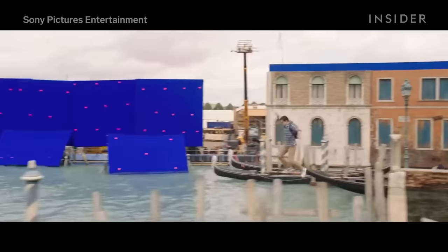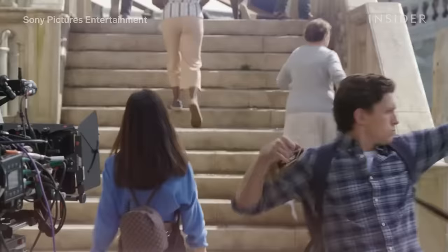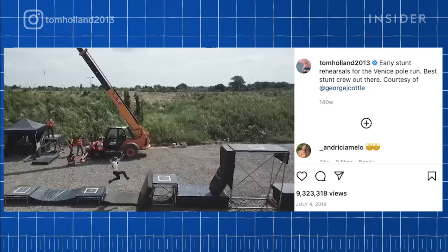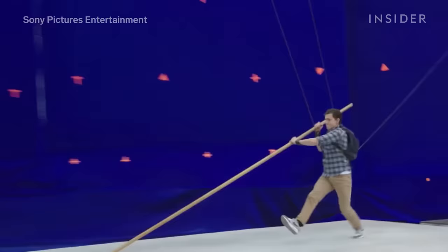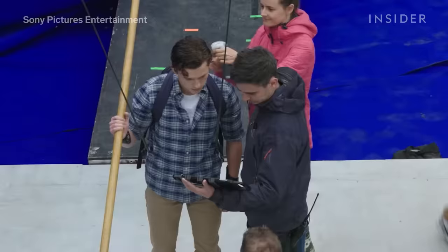In Spider-Man: Far From Home, Tom wasn't just dealing with heights but water as well. He needed to navigate quickly in and out of canals and boats during the battle with the Elementals. The crew recreated Venice on a soundstage near London with exact replicas of the Rialto Bridge, restaurants, and blue-green canal water. To pull off this sequence safely, Tom practiced leaping across wider platforms, sharing a clip on his Instagram. For the actual stunt, he was attached to a wire as he ran across a row of poles in the canal and pole-vaulted onto the bridge.